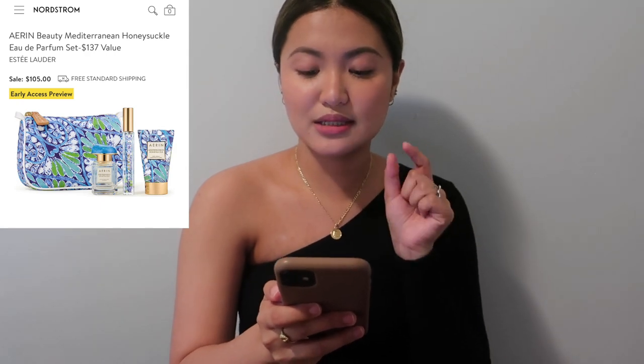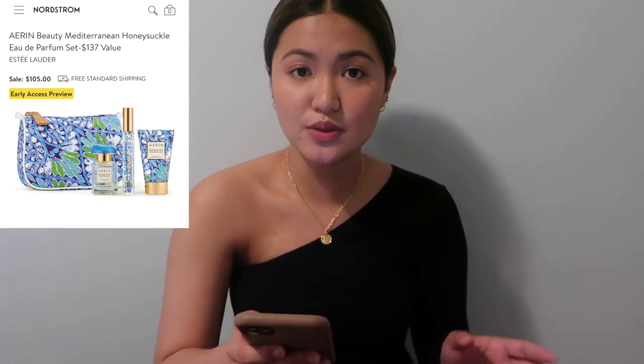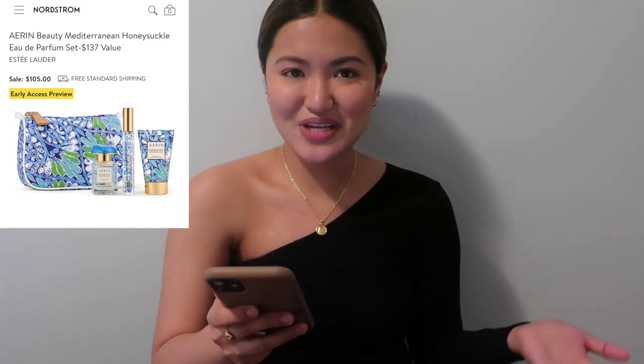I like that the perfume is actually a spray bottle, not a rollerball. From reviews I've heard, this is a really nice summer, fresh, spring citrusy floral scent — kind of giving you vacation vibes. So that's a really nice one.